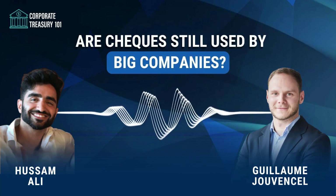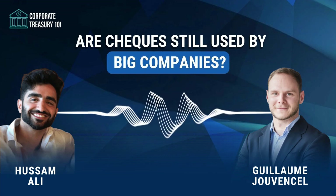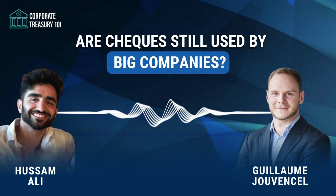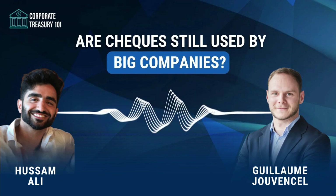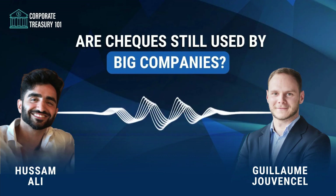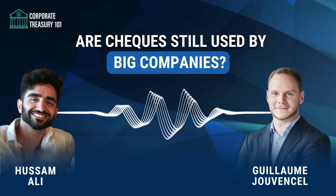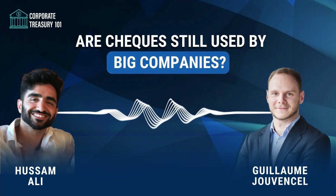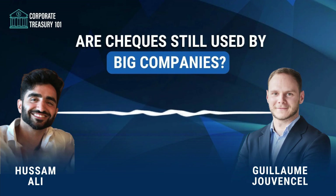If you enjoy the episode, please rate us on your favorite podcast app — it's the best way to help us. On another note, we published an e-book. If you are dreaming of finding a book explaining the ABCs of corporate treasury, head to the link in the description to download it. And the best part — it is completely free. With all that being said, please welcome Hussam and me.